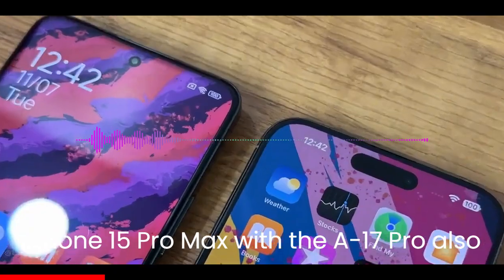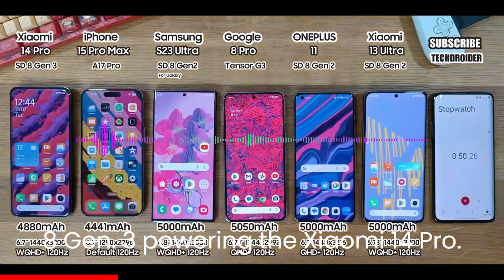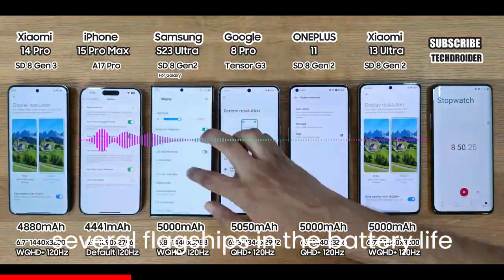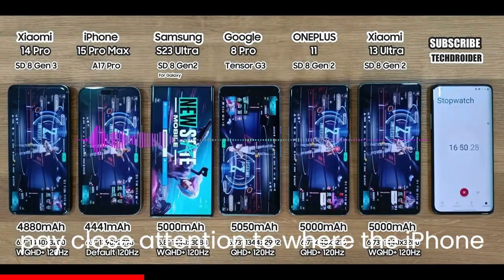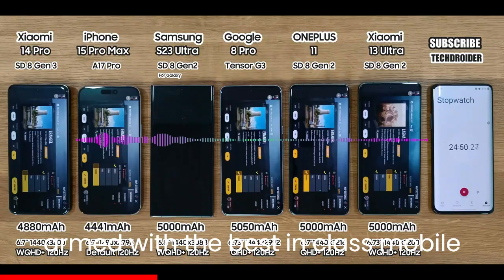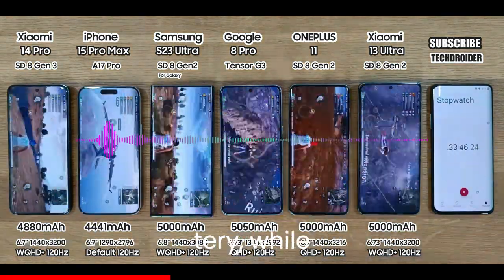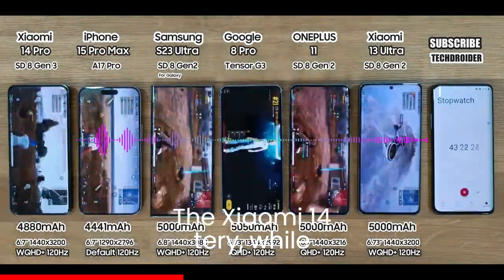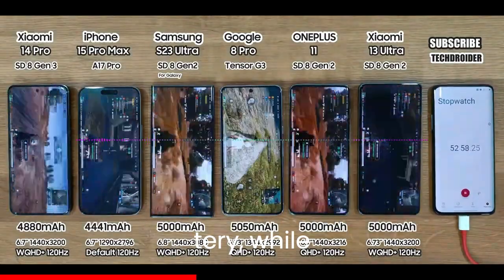The iPhone 15 Pro Max with the A17 Pro also ends up running cooler than the Snapdragon 8 Gen 3 powering the Xiaomi 14 Pro. The channel Tech Droid tested out several flagships in a battery life test, but the two models to pay close attention to were the iPhone 15 Pro Max and the Xiaomi 14 Pro, both armed with the best-in-class mobile chipsets. Both handsets were tested with the 120Hz refresh rate option enabled, though it should be pointed out that the two phones are running at varying resolutions that cannot be altered.